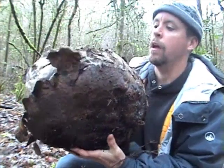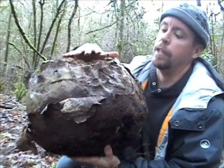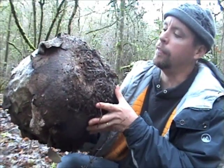Basically a puffball is a type of fungus where its spores are on the inside. If you get these when they're small enough, or fresh enough when they're actually white, you can eat them.